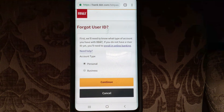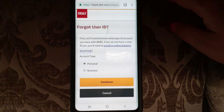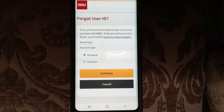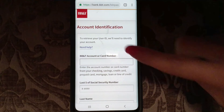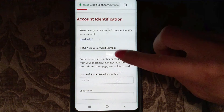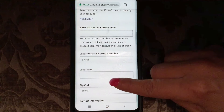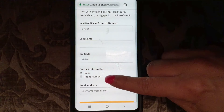Let's say you also forgot your user ID — very possible; these days you need a password for everything. For BB&T's 'Forgot User ID,' first they'll need to know what type of account you have. If you don't have a user ID yet, you'll need to enroll in online banking. You can choose personal or business. For personal, you would need your BB&T account or card number, the last five digits of your social security number, your last name, your zip code, and your contact information — either your email or phone number.